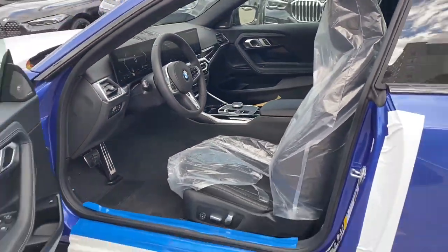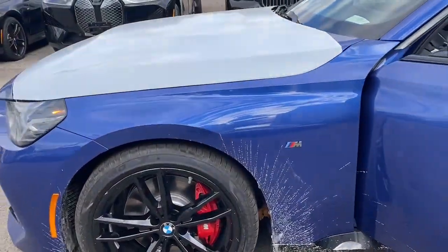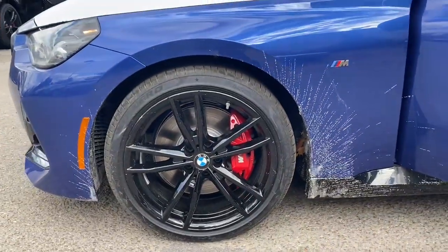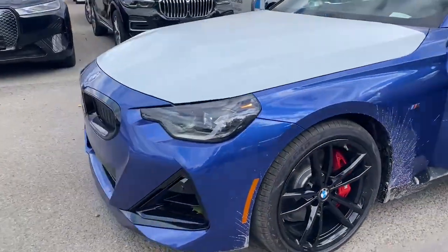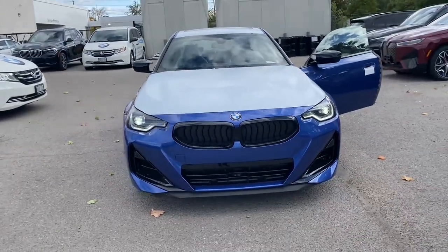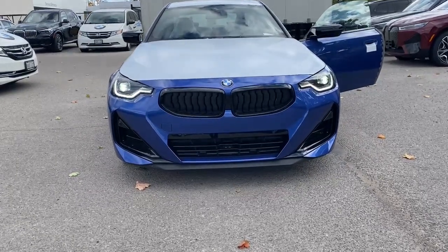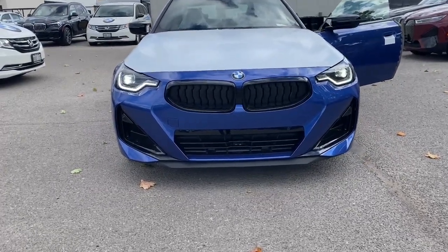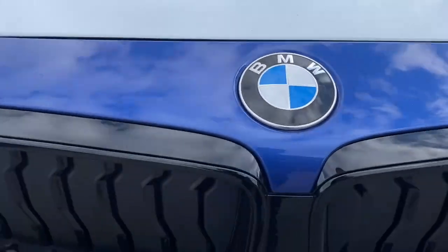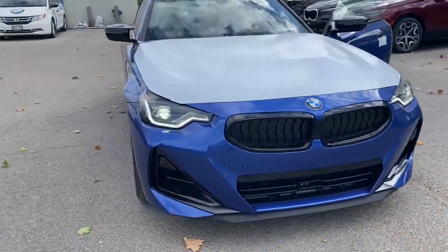We're going to go over and have a look at the M badge. The car is a little bit dirty since it just came in, but I want to show you what it looks like before we go do the PDI and get the car cleaned. This is the front — I call it a bullet, a BMW M240 bullet. It has a new grille in the front and it looks absolutely amazing.